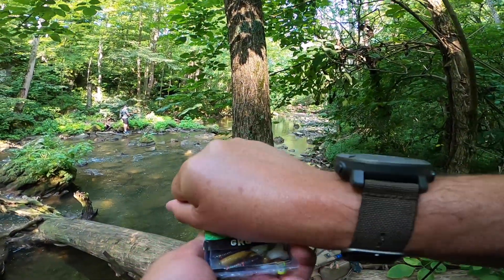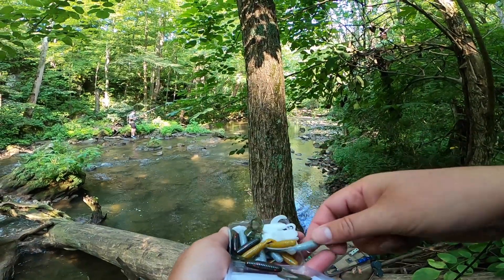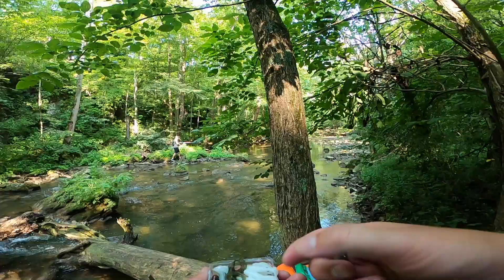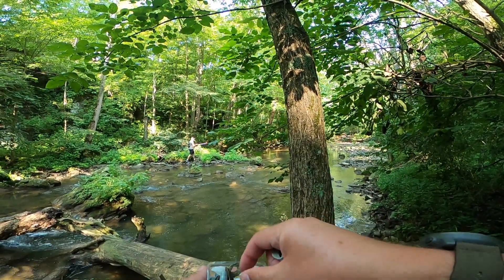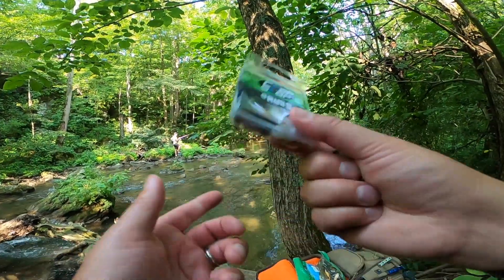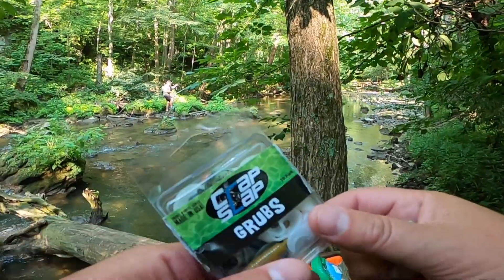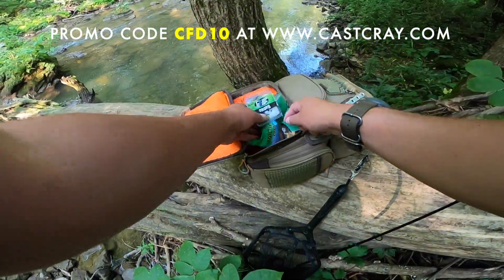With the water depth today, maybe I want to downsize a little bit to the crap slap grub, sharkskin. I'll keep a couple of these in my pocket — these are match the hatch around here a little bit. If you want some of these for yourself, as you're about to see that these will catch things, use this promo code right here and you'll get a discount.